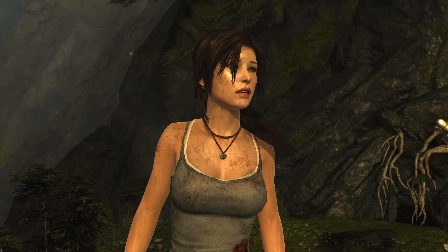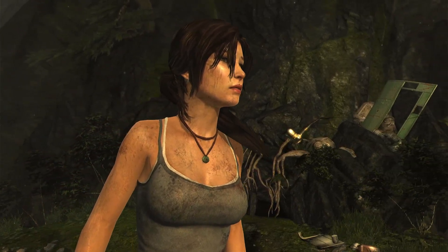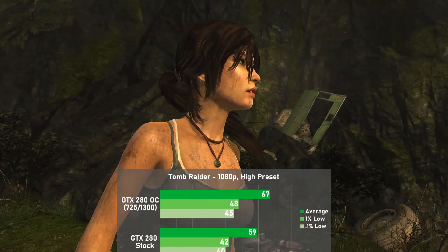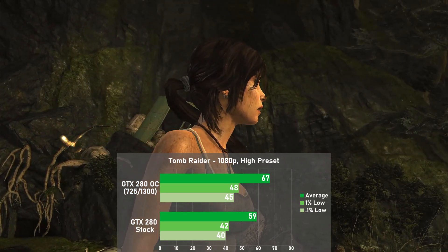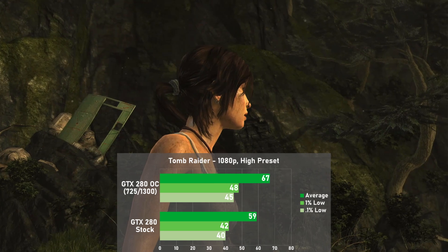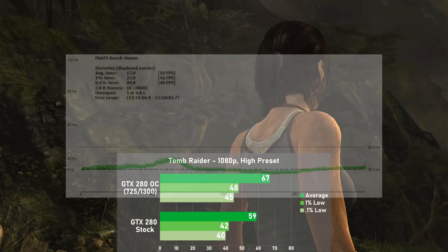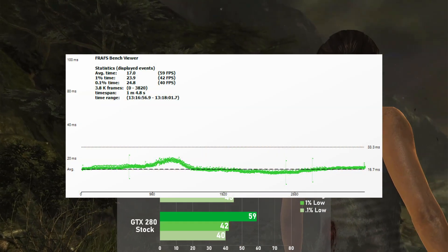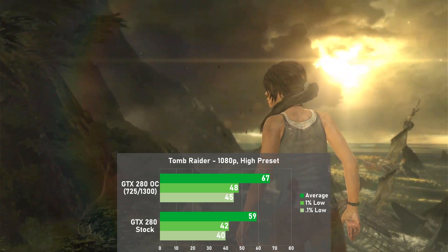Looking at another newer DX10 game, we have Tomb Raider. I used the built-in benchmark with a high preset at 1080p, and the card averaged 59 frames per second, with 1% lows down to 42. When overclocked, averages rose 14% to 67, with 1% lows also rising 14% to 48. Frame times were excellent with only a couple of very minor swings during the run. Overall, a very nice result for this 15-year-old flagship.